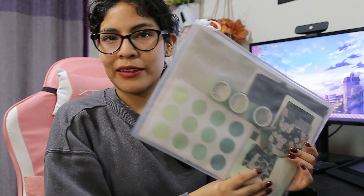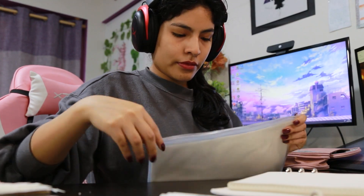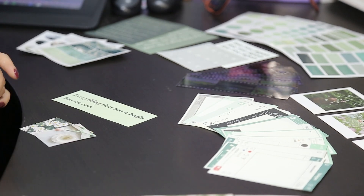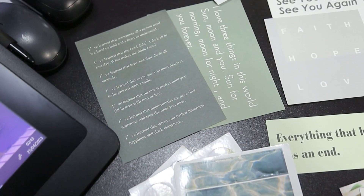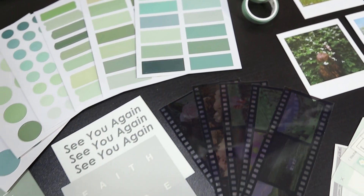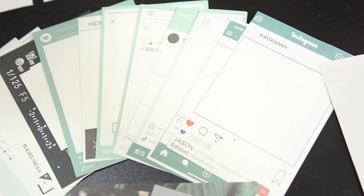Ahora seguimos con la papelería. Tenemos este set en colores verdes que está muy bonito. Como pueden observar, tiene muchísimos stickers de circulitos, banderines y figuras geométricas. También vienen algunas washi, fotitos polaroid, imágenes tanto en tamaño oficio como en A5, stickers en forma de circulito y rectángulo, frases para decorar el bullet journal y unas cintas como de película también para decorar.